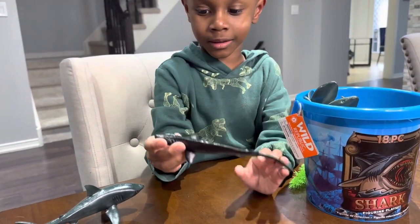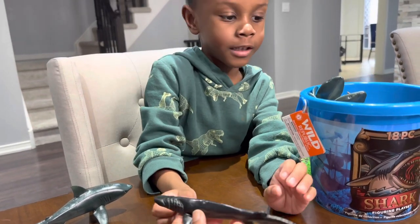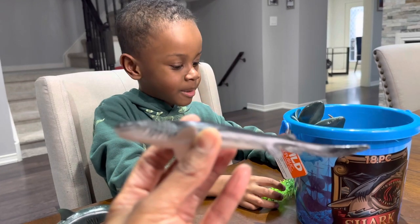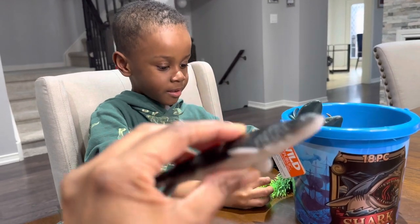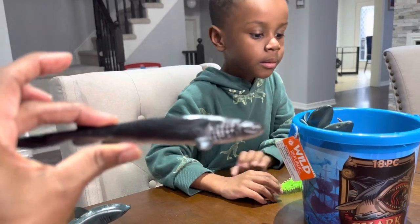I got this shark — what is this one? The frilled shark. The frilled shark? Yeah, we have the same one. Oh, you do have this one! So that's cool — it comes with a frilled shark.